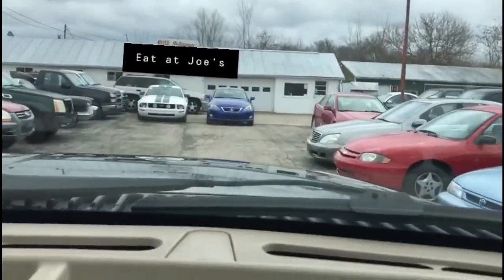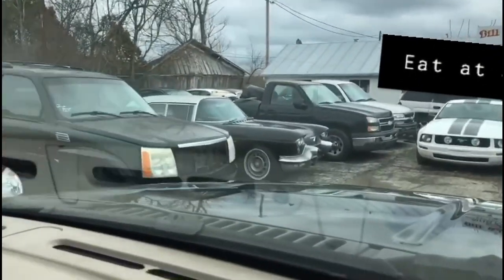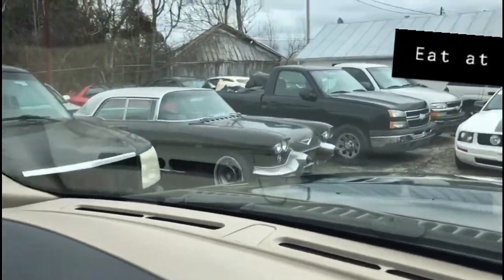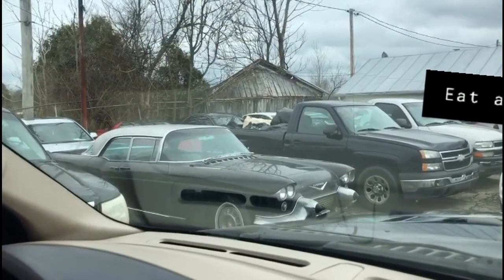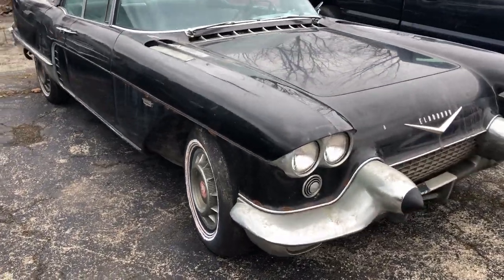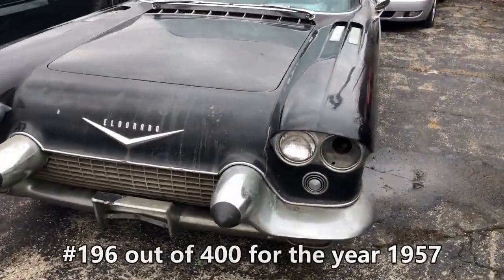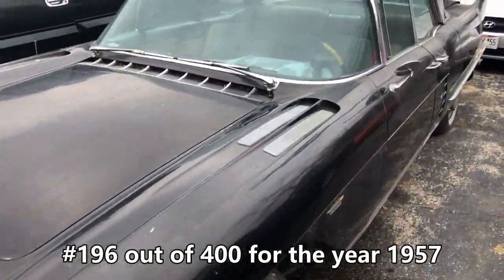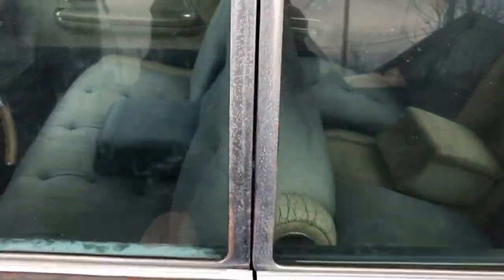I'm going to get out right here — just zoom over here. Look at this: a '57 El Dorado Brougham sitting in a used car lot. So here it is, a 1957 El Dorado Brougham. Very few of these were made. Barn-find condition. This thing's just cool.